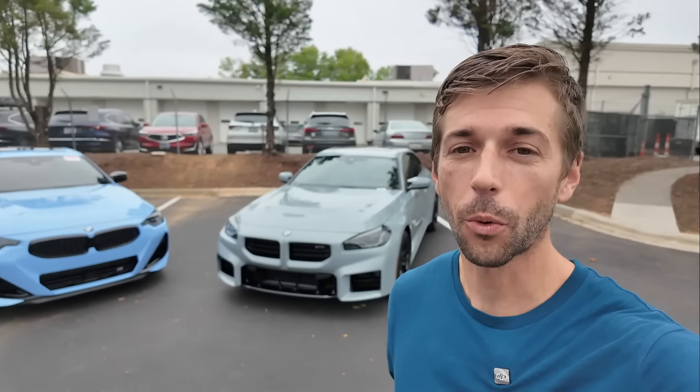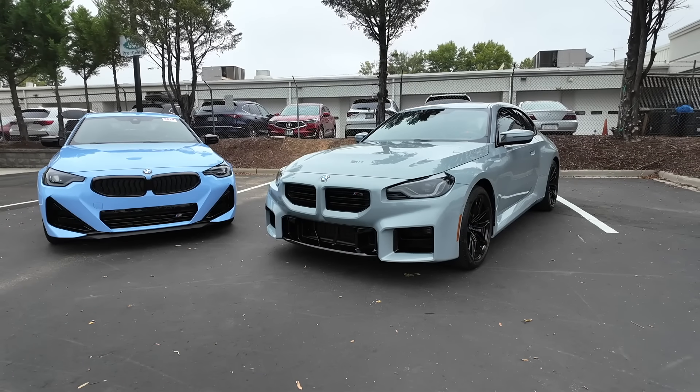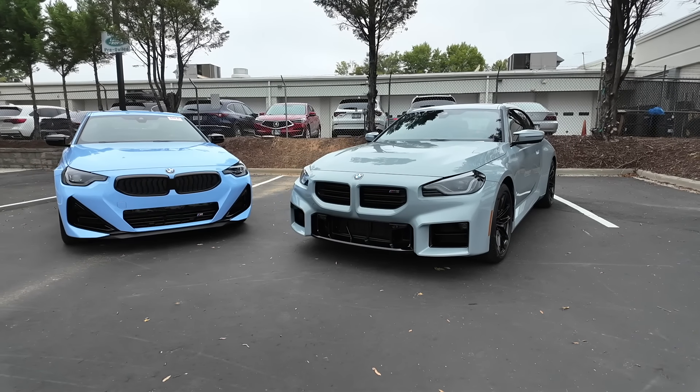Hey everyone and welcome to the channel. Today we get to take a look at the 2025 BMW M240i and the 2025 BMW M2. I've borrowed both of these from Hendrick BMW Charlotte — take a look at their website, that link is down in the description below.